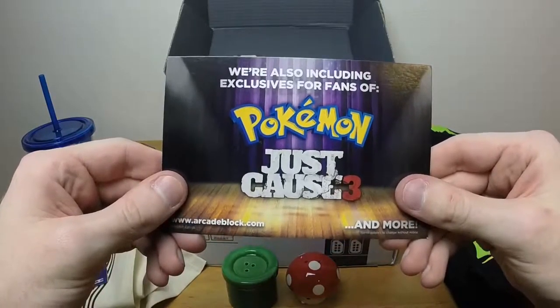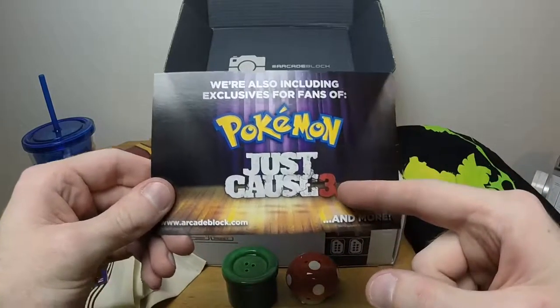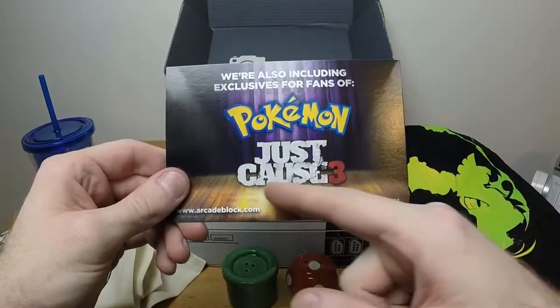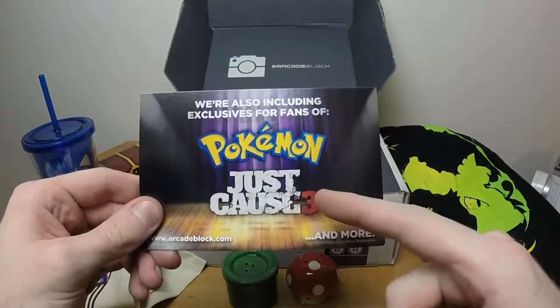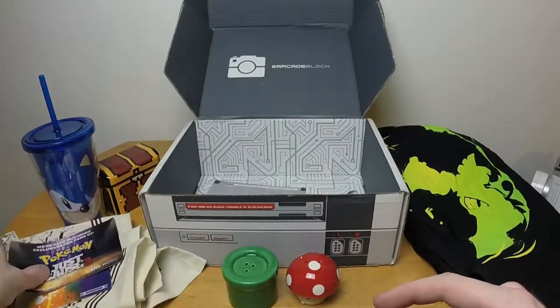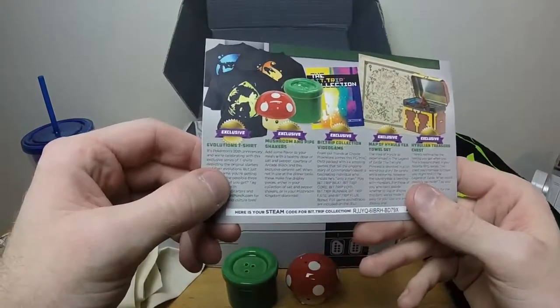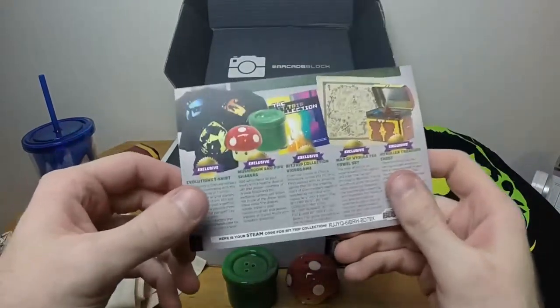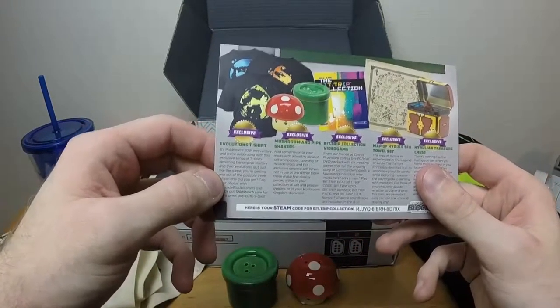The info card says March's block has some great Capcom exclusives — Mega Man, Resident Evil 20th anniversary — plus exclusives for fans of Pokemon and Just Cause 3. I just got a Pokemon shirt, and I actually own a Just Cause 3 shirt that I wear to work.